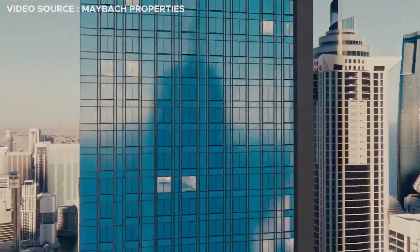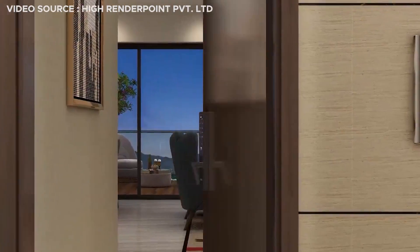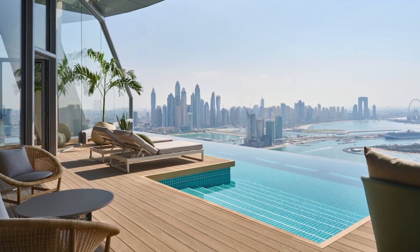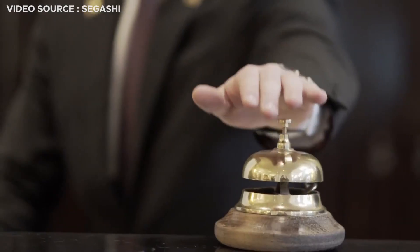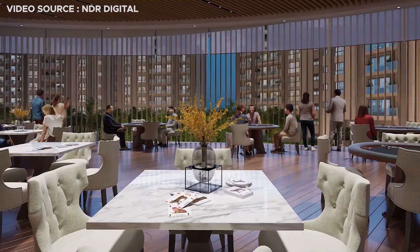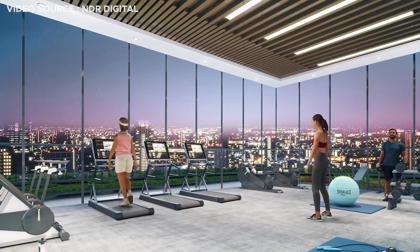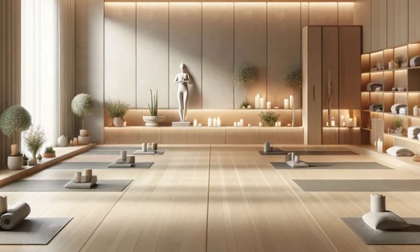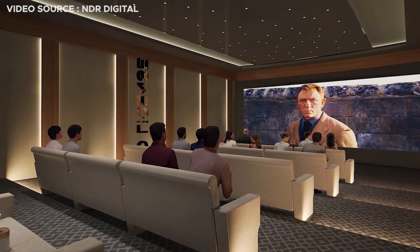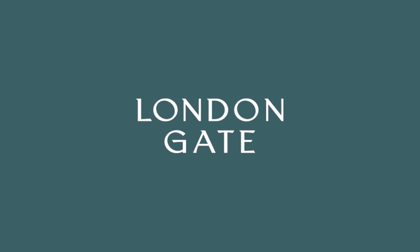This residential tower will comprise 649 units, with a mix of one- to three-bedroom apartments, in addition to villa and mansion duplexes. With housekeeping, a concierge service, and a 24-hour valet and porter, residents will have access to hotel-like services and facilities, but with the privacy and comfort of home. Shared amenities range from health facilities including a gym, paddle court, spa, yoga studio, and swimming pool, to arts and culture spaces such as a cinema, music room, and library. According to London Gate, the project will be completed and handed over to residents in 2026.